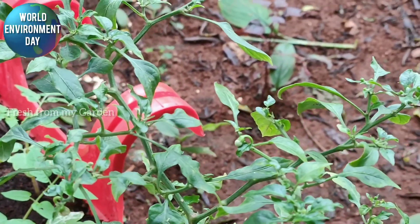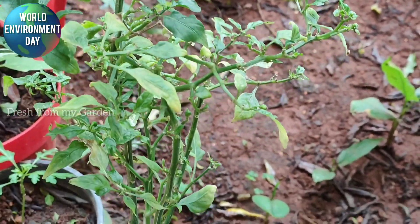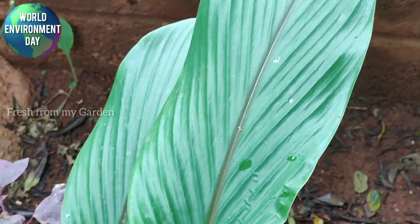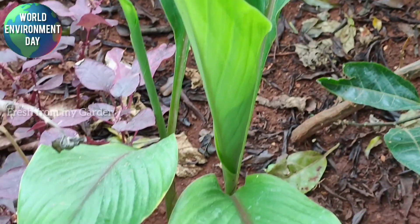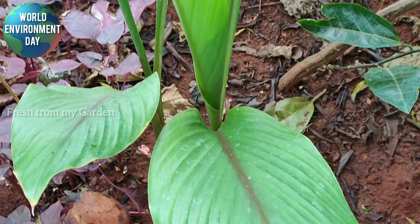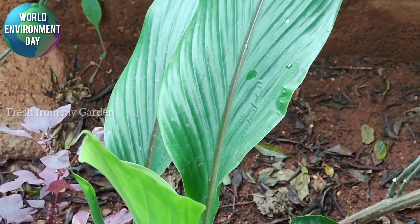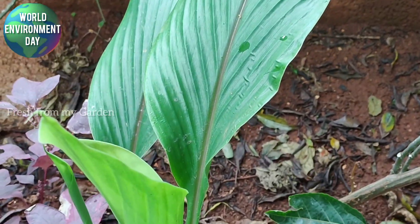We require a lot of spice in Indian cooking, so we have a lot of bell peppers and chillies planted in the garden, along with some turmeric planted in the ground. There are a few good plants of turmeric growing well, and a few that are just starting to germinate.